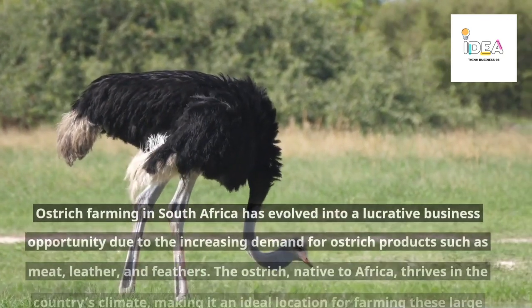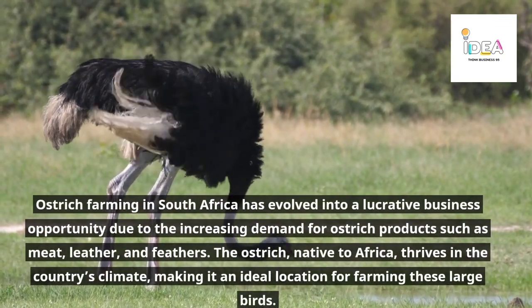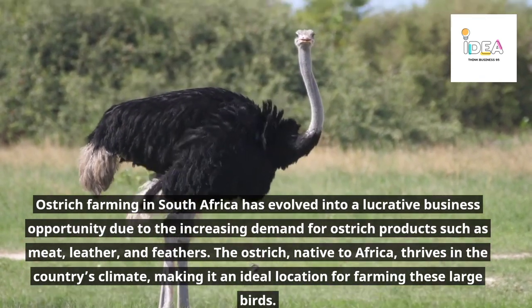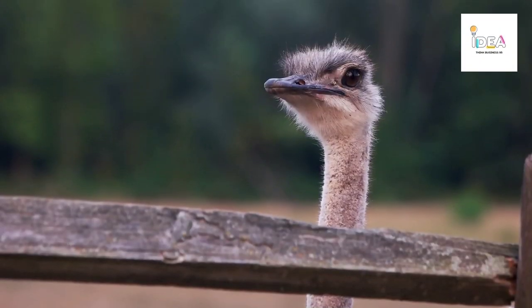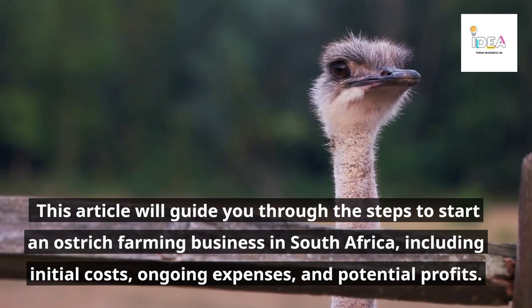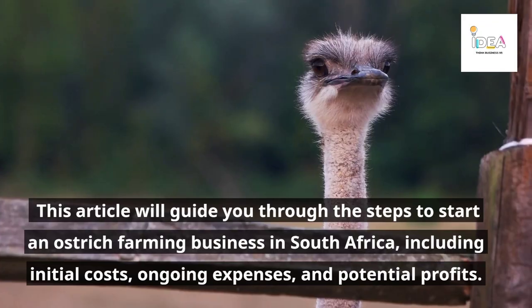Ostrich farming in South Africa has evolved into a lucrative business opportunity due to the increasing demand for ostrich products such as meat, leather, and feathers. The ostrich, native to Africa, thrives in the country's climate, making it an ideal location for farming these large birds. This article will guide you through the steps to start an ostrich farming business in South Africa, including initial costs, ongoing expenses, and potential profits.